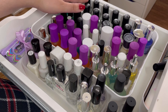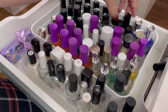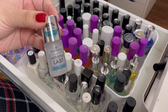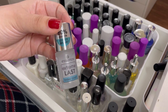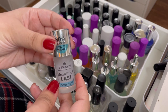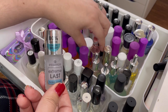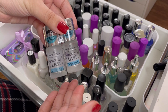Right off the bat, all of the Seche Vite stuff stays because that is my go-to number one top coat. This Essence Extreme Last base coat is a really good one — if I don't want to use Orly, I'd go to this. I highly recommend it. I actually have a backup, so I'll be keeping these because they're like two to three dollars, very affordable and very good base coats.